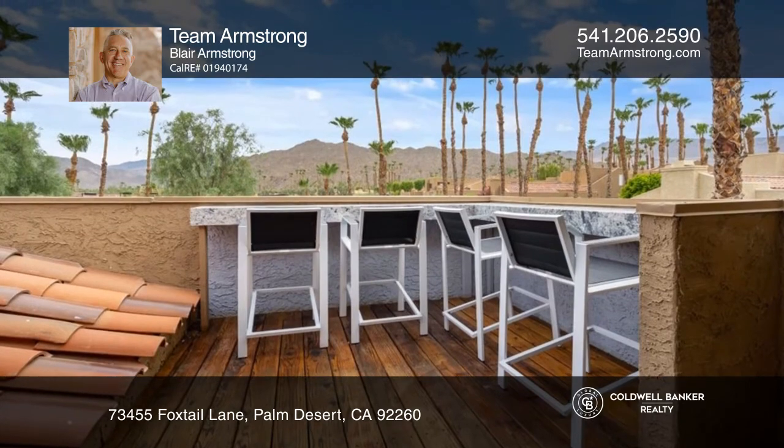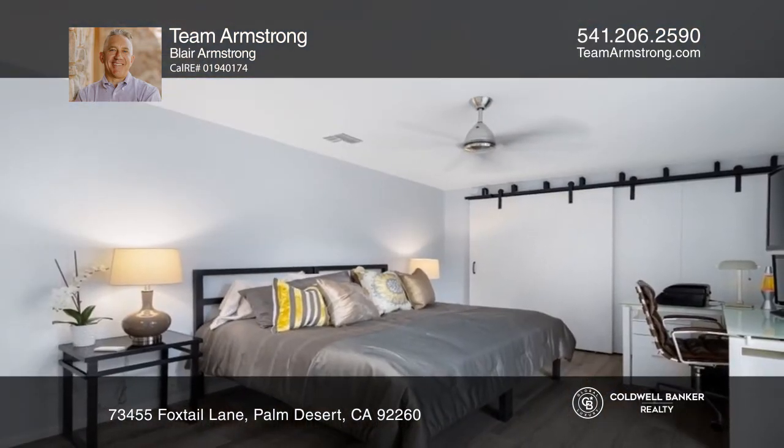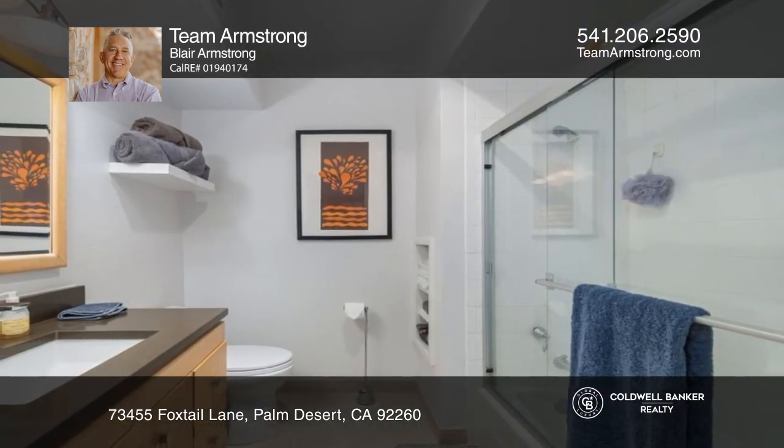The home is equipped with a 50-amp outlet to charge your car quickly. Once in a while, you get those houses that are just special. This is one of them.